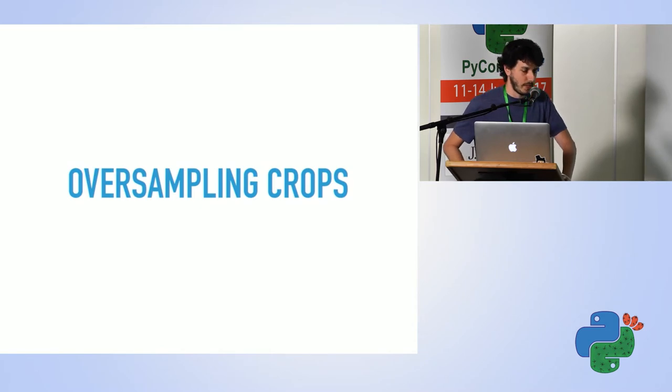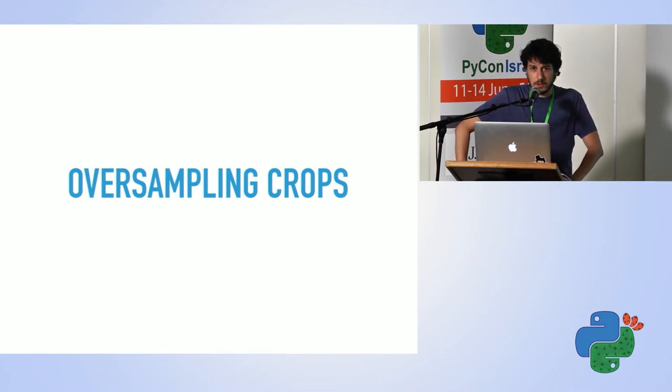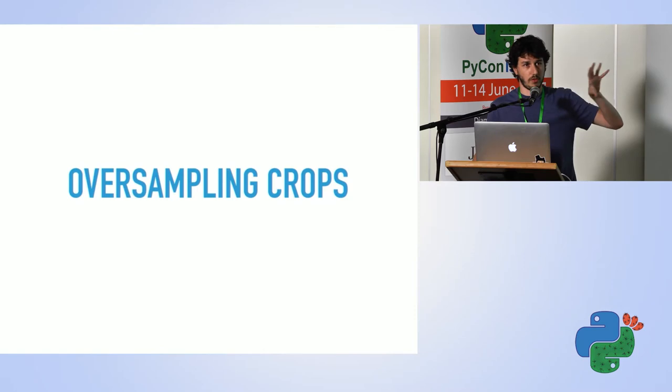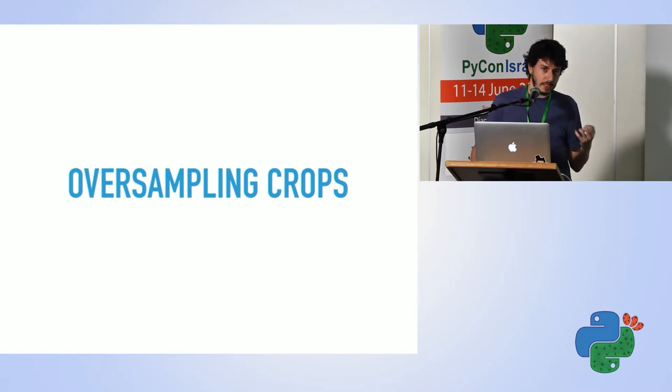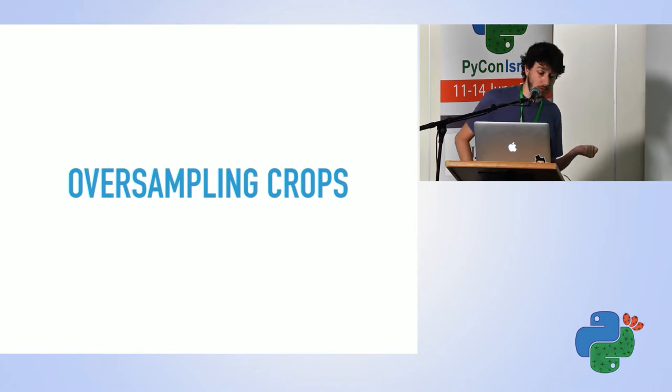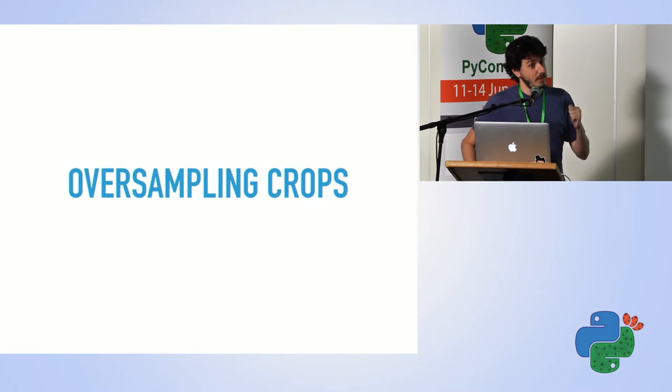The next thing I did was oversampling crops. In the SqueezeNet implementation, for every image it doesn't just run it through the network directly — it takes a crop slightly smaller than the image size from a random location. This artificially enlarges the dataset. At inference time I took five crops: one for each corner and one in the center, and averaged those results. That got me from 92% to 92.4%.